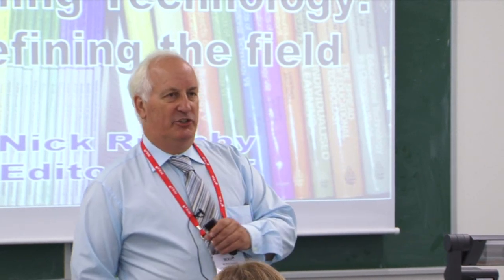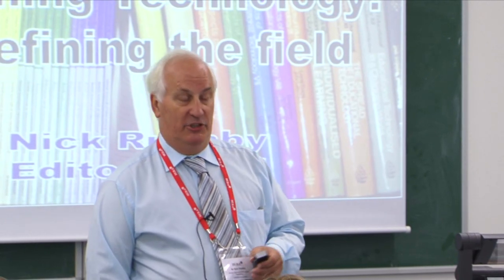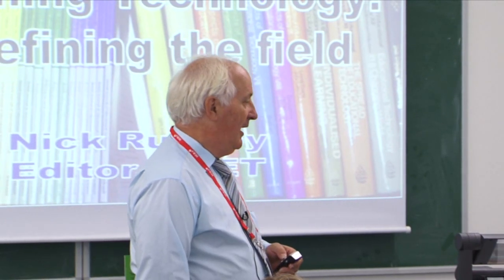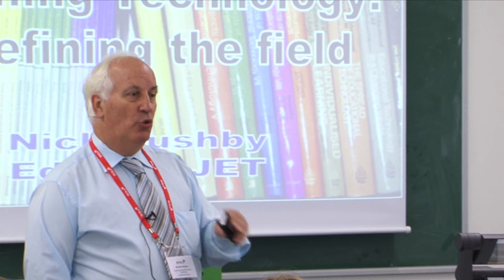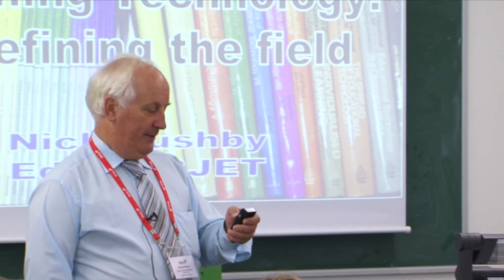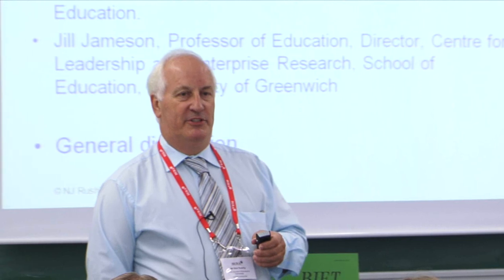That discussion has been rumbling on for at least the last 15 months, and then the opportunity came up here at this conference to get a group of people together and talk about it. For the agenda today: I'm going to start off, and Colin Latcham, our corresponding editor for Asia Pacific, unfortunately can't be with us today.